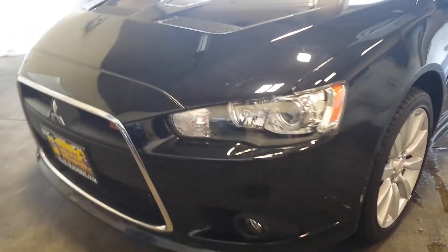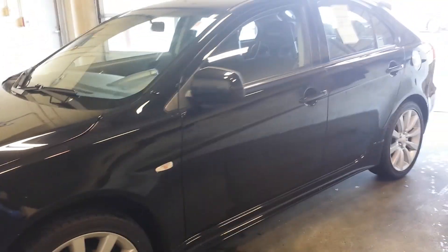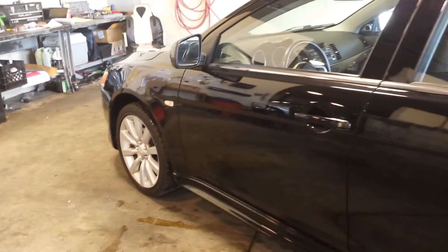First off, you have your fog lights and your HID lights. This is your 2.0 liter four-cylinder engine, 237 horsepower, all-wheel drive, and then you got the black on black. So let's take a look at the inside.